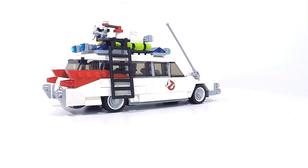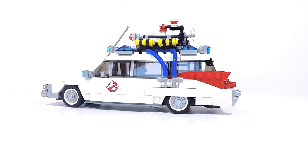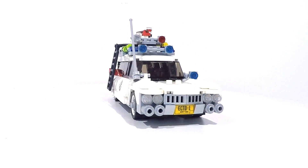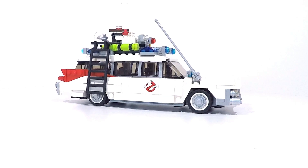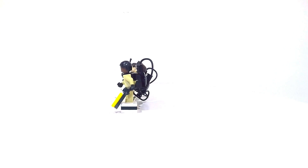Hello racing fans! This time we have the LEGO Ideas Ecto-1 set. The Ecto itself is about seven inches long and the set includes the four Ghostbusters minifigures: Ray, Peter, Egon and Winston, all suited up and sporting proton packs.